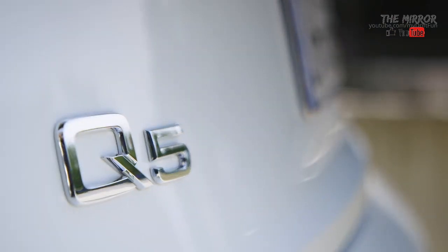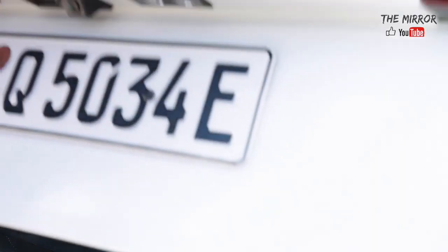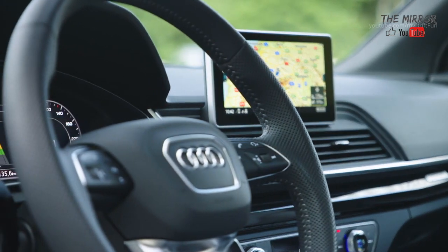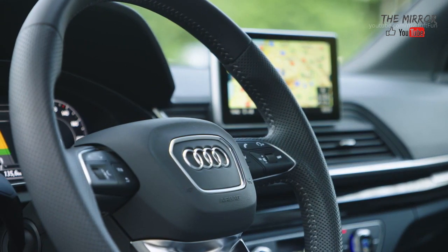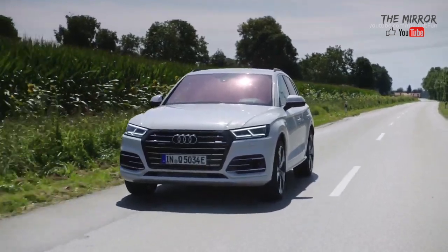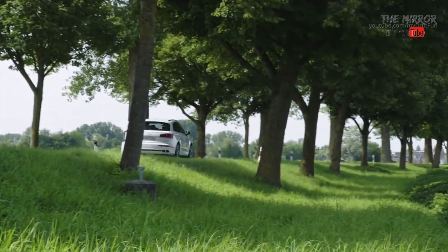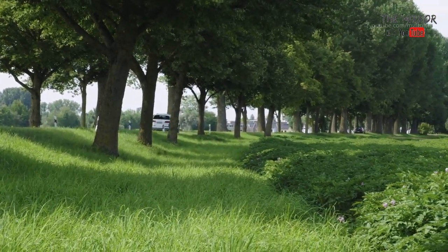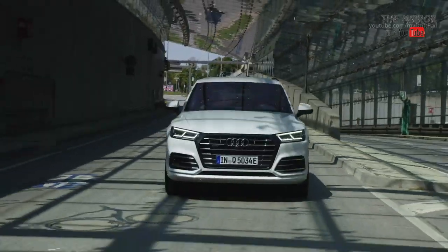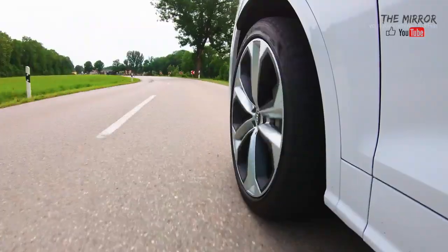The Q5 55 TFSI E marks the first time that the efficiency-optimized all-wheel drive with ultra technology is used in combination with an electric motor. The all-wheel drive system's intelligent control works predictively, always looking ahead by means of sensors and continuous analysis of driving dynamics and driver behavior. The quattro all-wheel drive system is thus always ready when needed. At low loads and a sufficient coefficient of friction, power transmission to the rear wheels is deactivated and the drivetrain functions with high efficiency as a front-wheel drive system. All-wheel drive is deactivated whenever it is not needed, but remains available at all times.